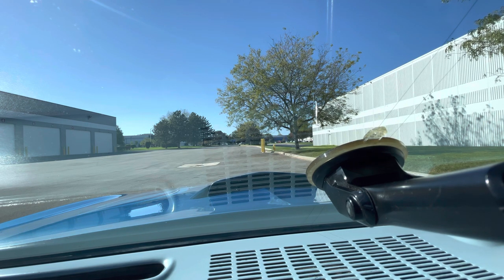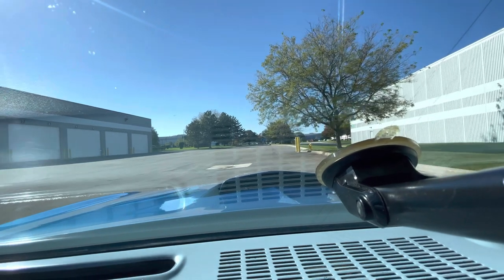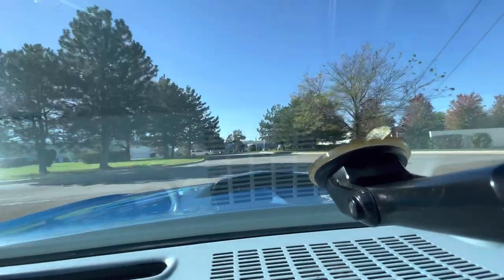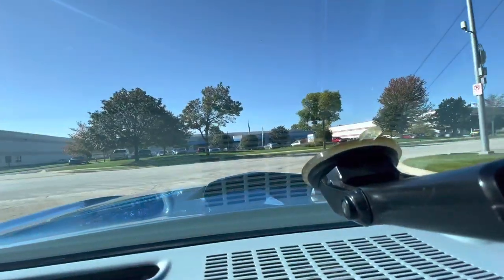It's got cruise control, tilt steering wheel, power windows, power door locks, air conditioning, rear defroster. Let's see how she runs. Oh yeah — I love the way they handle. Let's see what the Bandit could do — in blue.